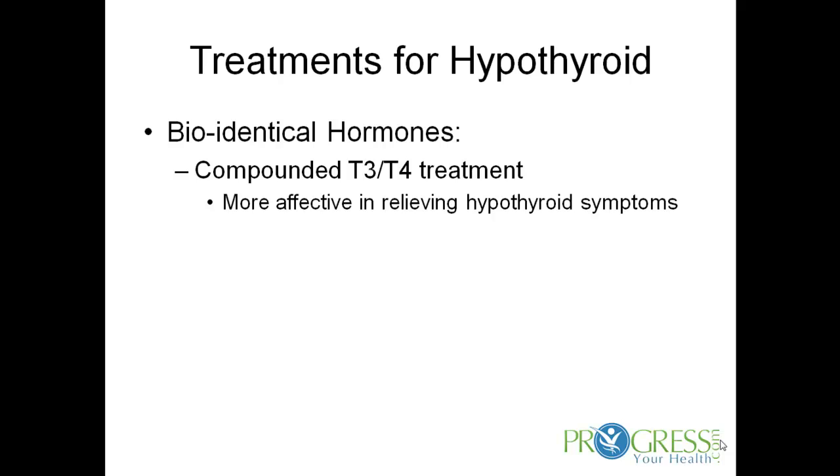There are also bioidentical hormone treatments — compounded T3 and T4. That's what I tend to use when treating patients. The compounded T3 and T4 is made to look exactly like the human thyroid molecules made in your own body, so it acts exactly like how your own thyroid would act. I find that much more effective in relieving hypothyroid symptoms.